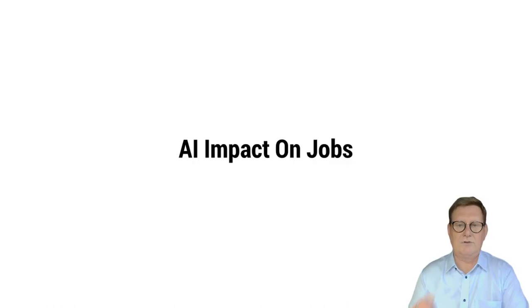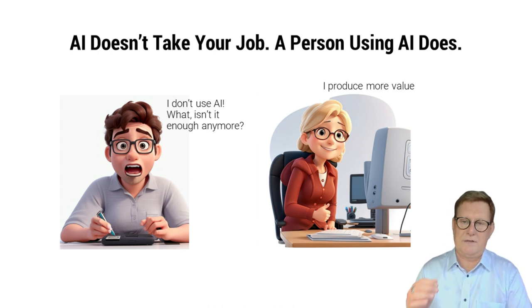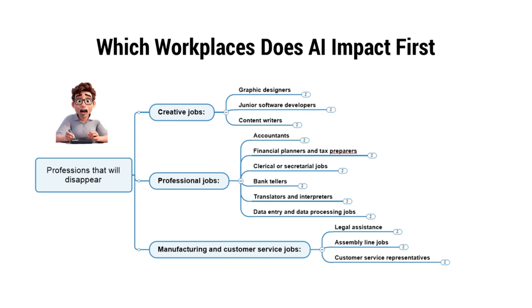AI will not take jobs, but the person who uses artificial intelligence will take the job from someone who does not. The productivity difference is huge. Now everyone should start using AI — it's so simple and we all have questions we need to answer. AI will affect many people's jobs, probably all of us. AI comes to creative work such as graphic design and content production. All routine-focused manufacturing and customer service jobs will change because the new is simply better. AI can significantly improve work efficiency and invites the individual to move forward in the value chain.